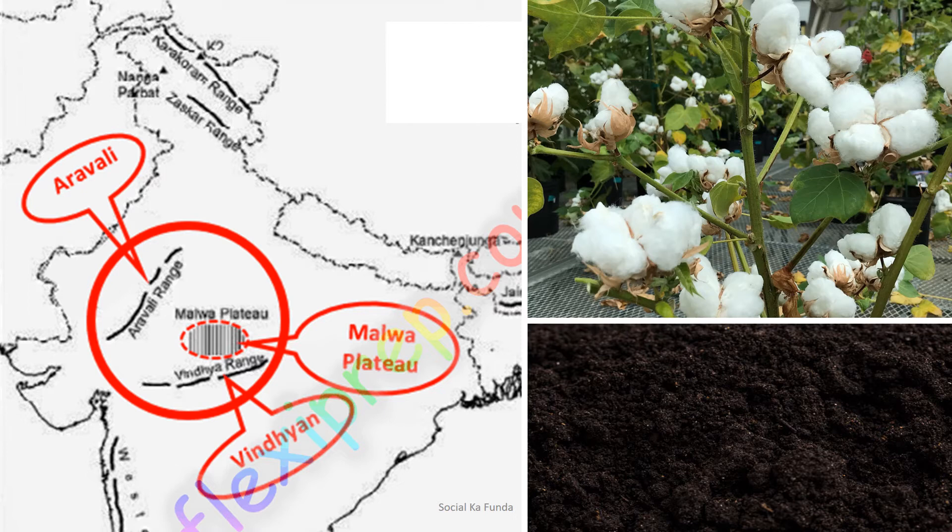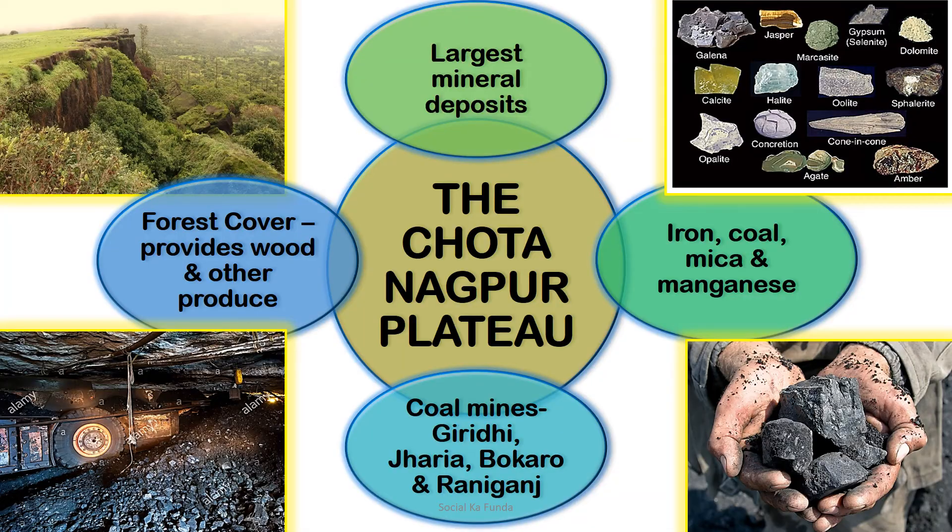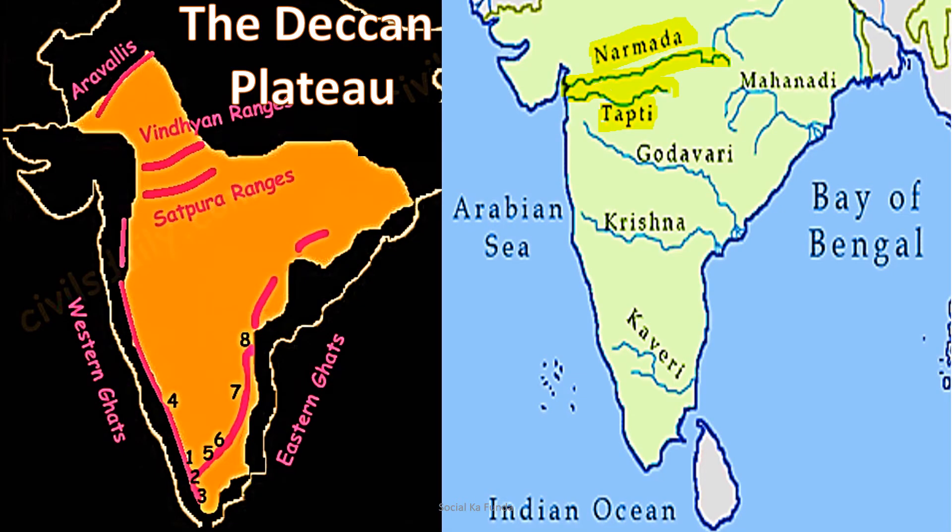Panna in Chhattisgarh has diamond mines. The Chota Nagpur Plateau has the largest mineral deposits in India. There are huge deposits of important minerals like iron, coal, mica, and manganese. Coal mines are present in Giridih in Bihar, Jharia and Bokaro in Jharkhand, and Raniganj in West Bengal. Many parts of the Chota Nagpur Plateau are covered with forests which provide different kinds of wood and other forest produce.